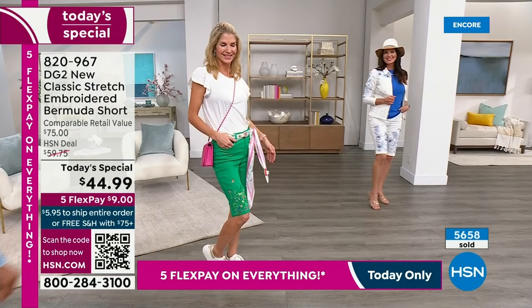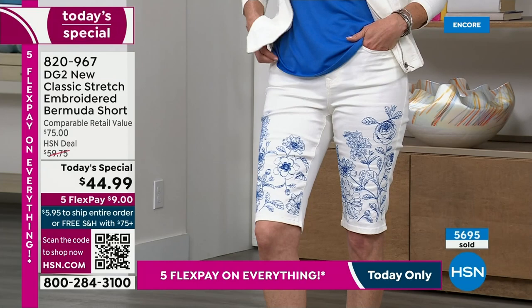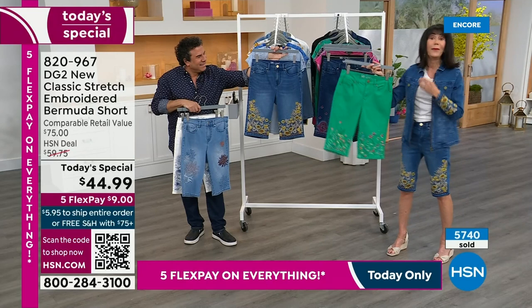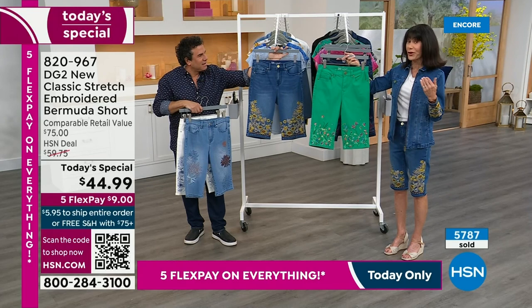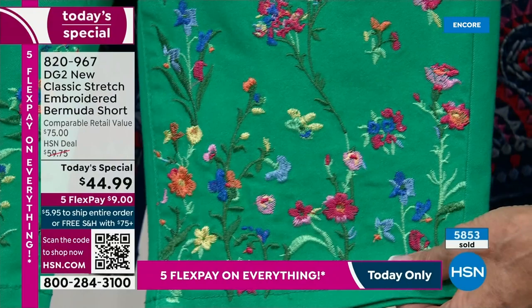We've been on about five minutes and 5,600 are already spoken for. Do not buy just one — this is where you want to treat yourself to as many as you can. I'm grabbing the Kelly green now. We started with the most limited quantity — 2,400. How many left in the Kelly? About 1,100 lucky people left.